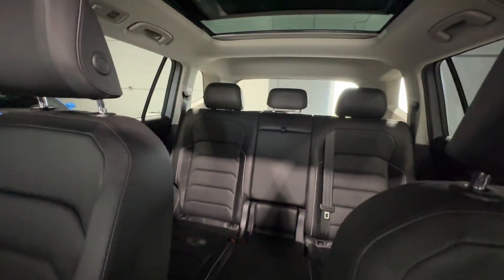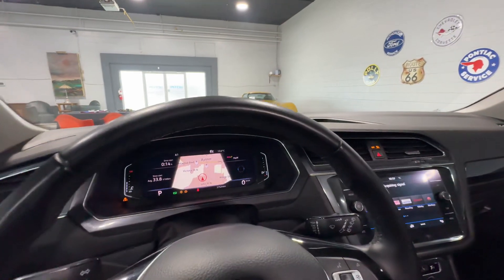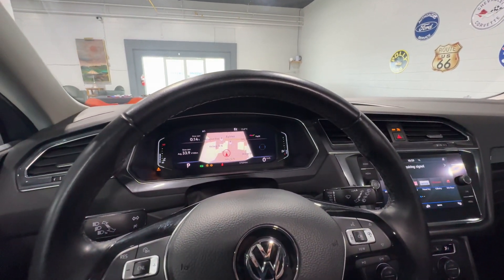The interior of this vehicle is a beautiful black leather that seats five people. This is the 2019 Volkswagen Tiguan Highline from Aero Motors.